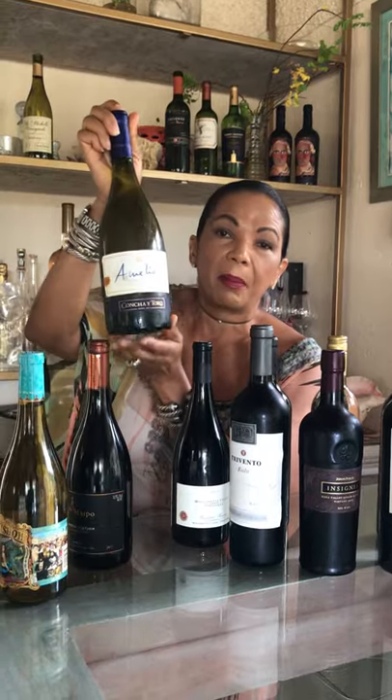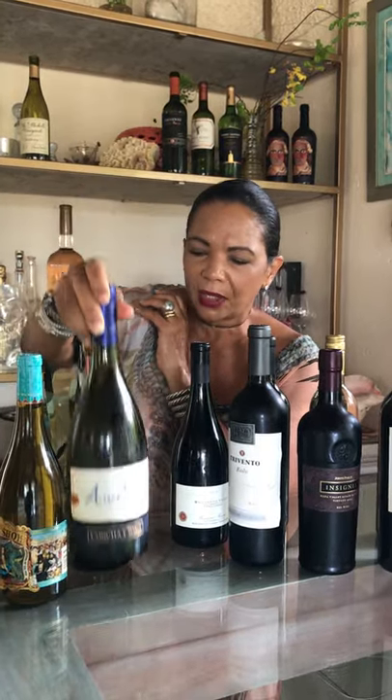As Burgundy wines got more popular and were exported, the bottle shape went with them. You'll find Chardonnays in the sloping shoulder — here's a different maker but the same shape. You'll also find Pinot Noir, Syrah, Gamay, and Nebbiolo in this style bottle.